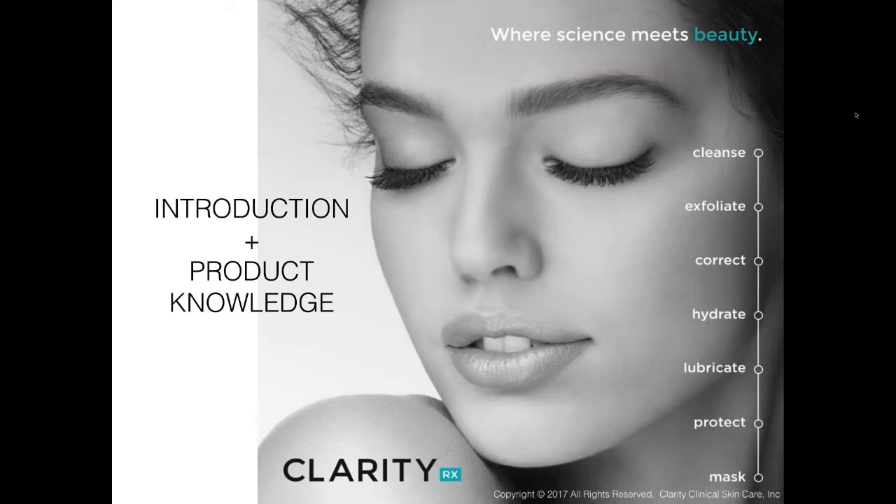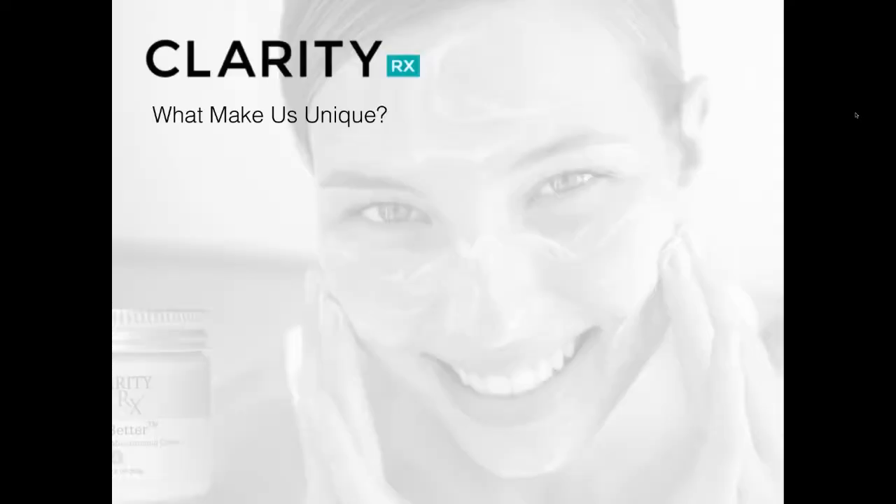Hello and thank you for joining us this morning for our introduction to product knowledge. Today's webinar is to inform you about each and every one of our products with full transparency on ingredients, usage, and any other questions you may have. We'll be going through the genesis of the ClarityRx brand so you fully understand who we are, and then we'll go into each individual product.